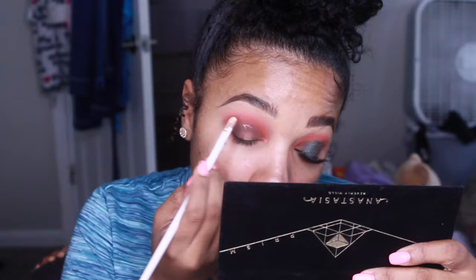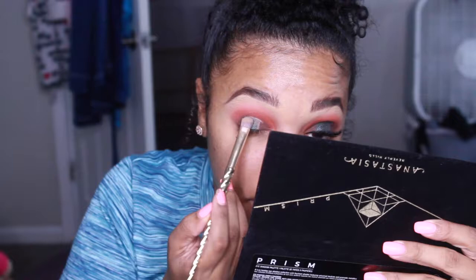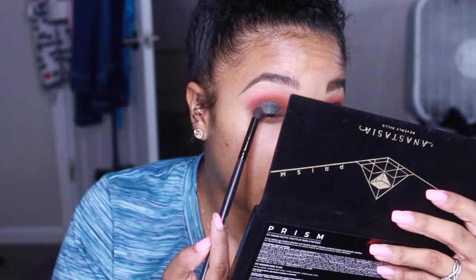Going in with my Soft Ochre Paint Pot by MAC, I'm going to carve out my halo eye. Then I'm going in with the shade Throne — this is a really pretty emerald green, and I'm going to pack that right on top of my eye base.